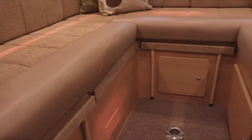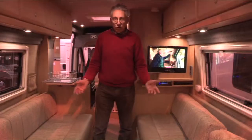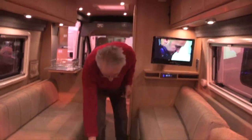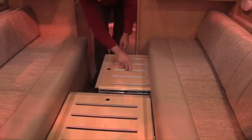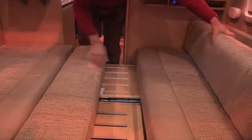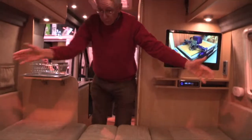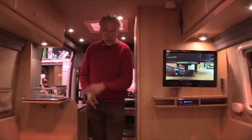So here we are in the U-shaped lounge. You might think it would be difficult to think up a new way of creating a bed in a little space like this, but Vantage have managed to do it. Watch this — that pulls out there, this pulls over just there, that goes in there, and this cushion drops in there. And there you have a six-foot-two double bed built in about 30 seconds. That's really good.